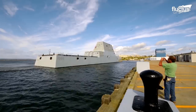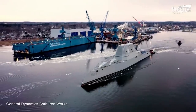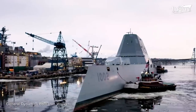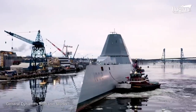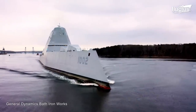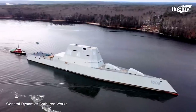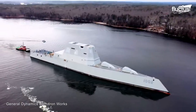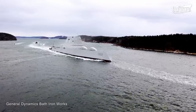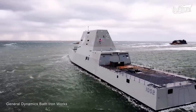Speaking of Zumwalt-class destroyers, we'd be remiss if we missed USS Lyndon B. Johnson's epic sail away from the most pristine shipyard in the U.S., Bath Ironworks, or BIW. The date was January 12, 2022, and sailors looked on as USS Lyndon B. Johnson, the last of its class, cruised toward its ultimate destination in Mississippi five days later.